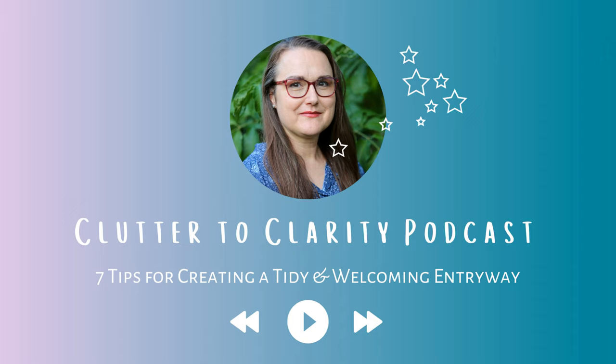That's what I have for you today — seven tips for creating a tidy and welcoming entryway. I appreciate you being here and I look forward to sharing more on the next episode of Clutter to Clarity. Before I wrap up, I'd love to ask for your support. If you've enjoyed the tips, insights, and stories shared here, please take a moment to rate and review the show on your favorite podcast platform. Your feedback helps me reach more listeners. Thank you for being part of the Clutter to Clarity community — and until next time, remember: small consistent actions add up to big changes. Declutter your life today.